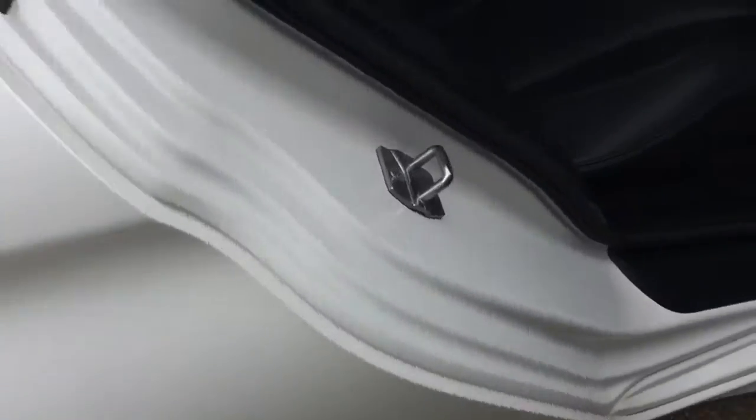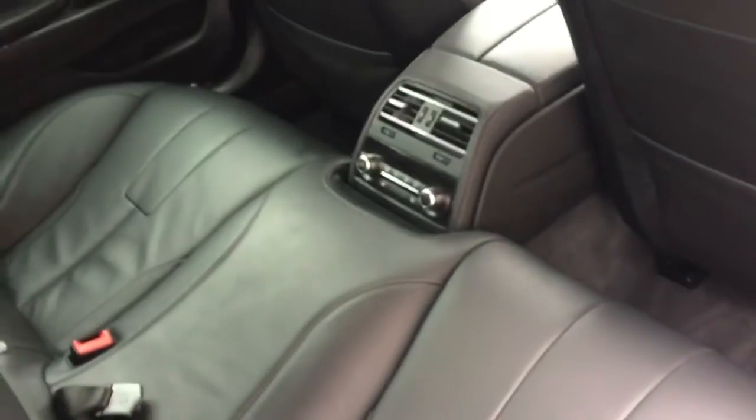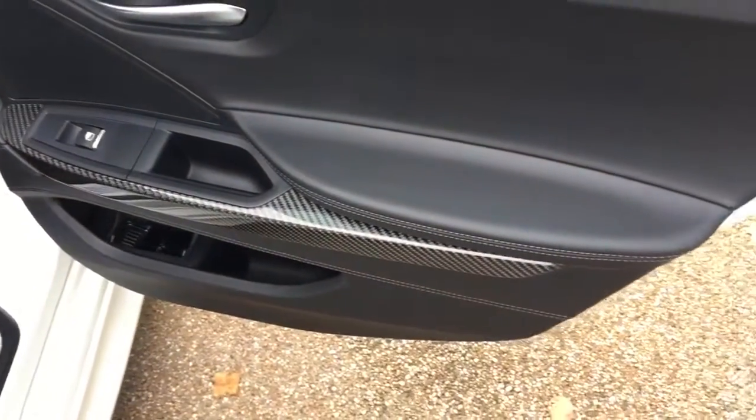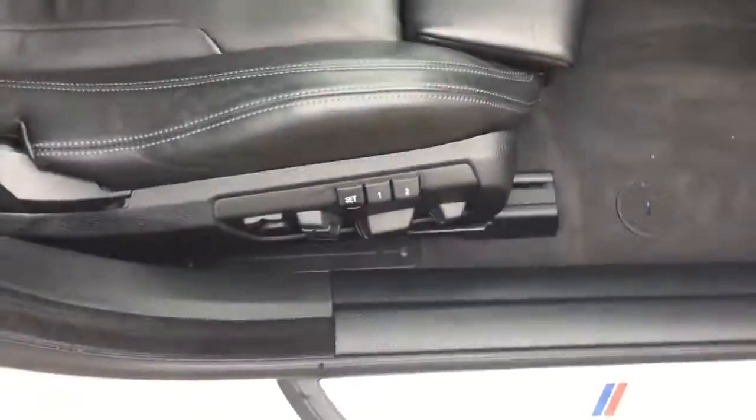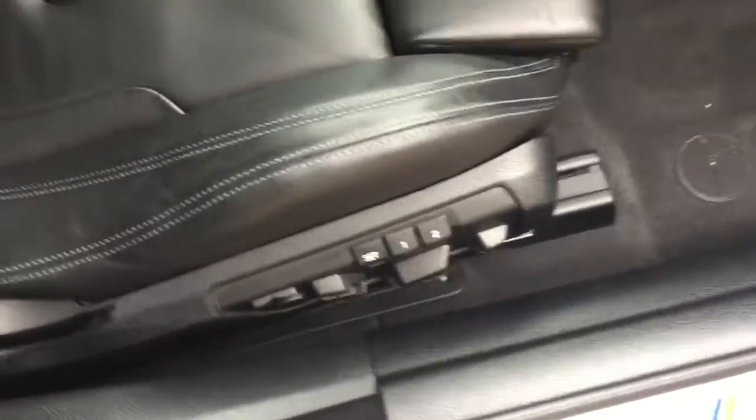Inside the interior, we've got the black leather interior. The car comes with climate control and heated rear seats in the back. We've then got the carbon fibre interior trim. Towards the front, we've got the electric heated memory front seats, with the memory functions around the side of the chair.